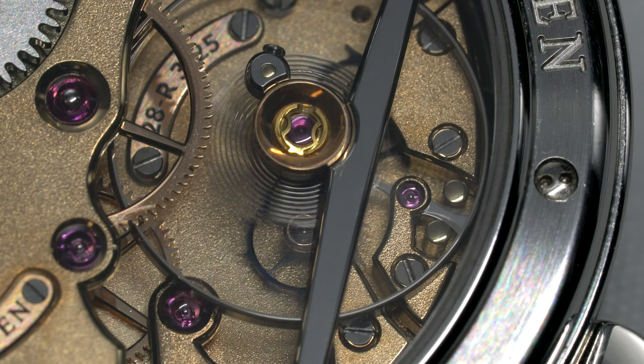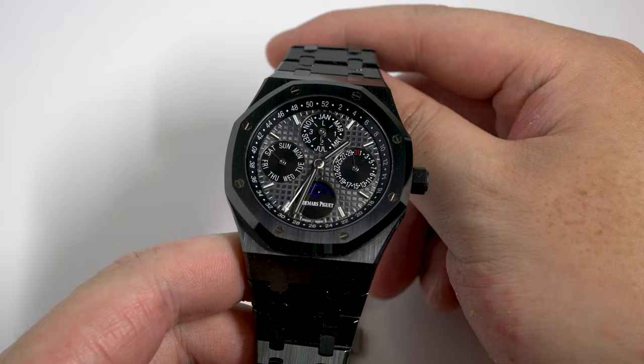Thank you for watching. Next up will probably be the AP Royal Oak Black Ceramic Perpetual Calendar, so do subscribe if you're interested.